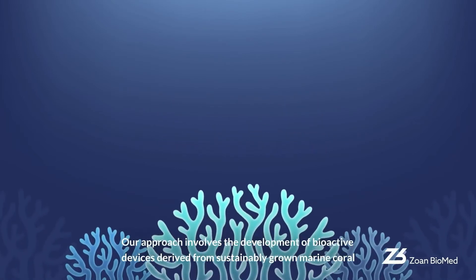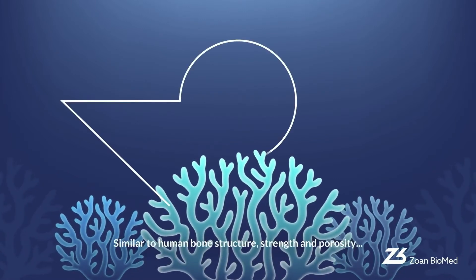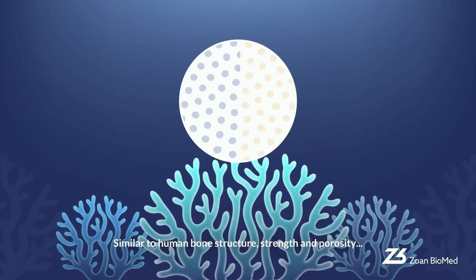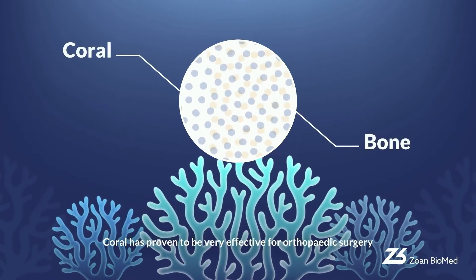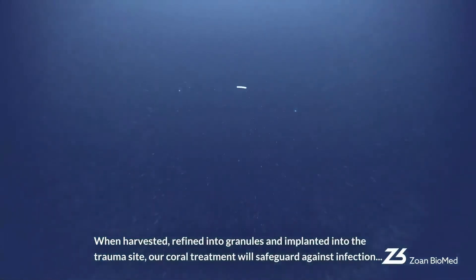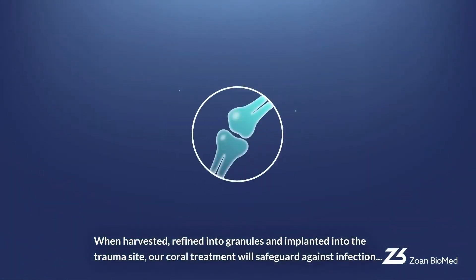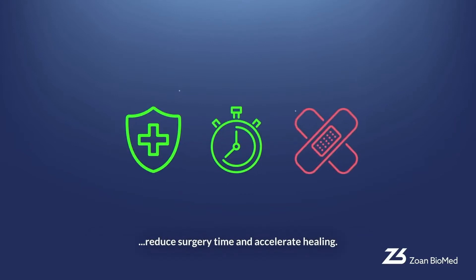Our approach involves the development of bioactive devices derived from sustainably grown marine coral. Similar to human bone structure, strength and porosity, coral has proven to be very effective for orthopaedic surgery. When harvested, refined into granules and implanted into the trauma site, our coral treatment will safeguard against infection, reduce surgery time and accelerate healing.